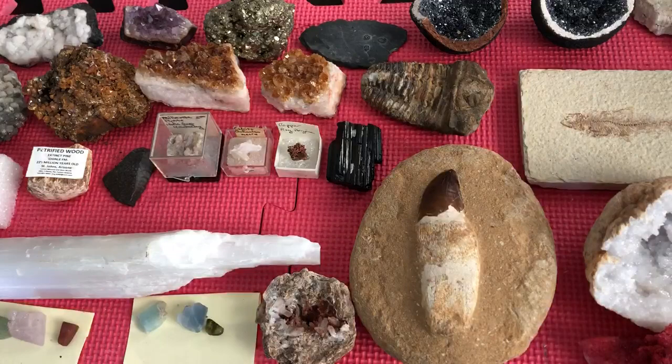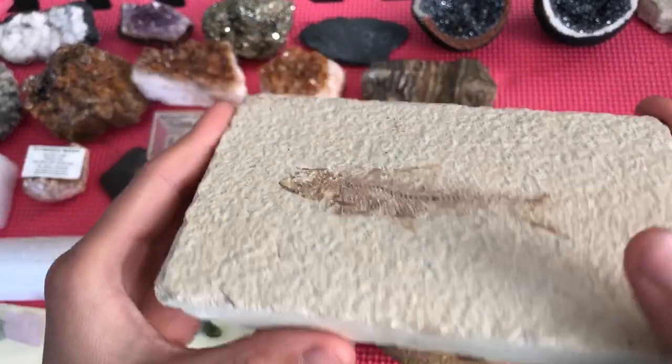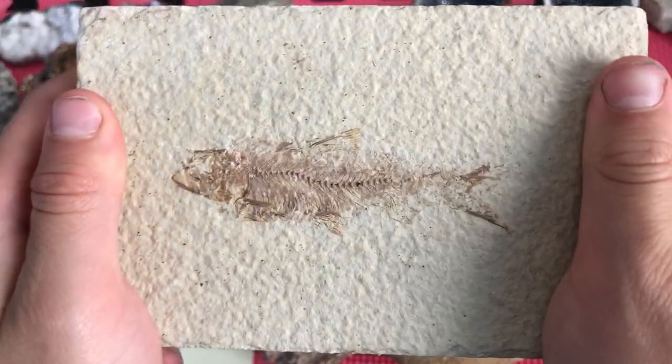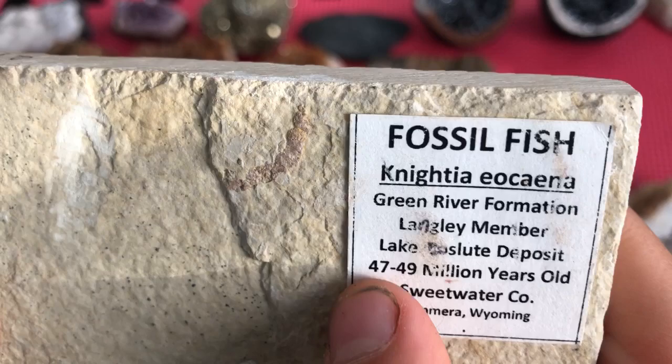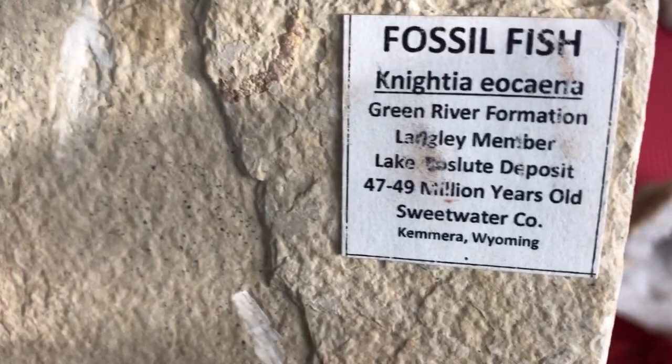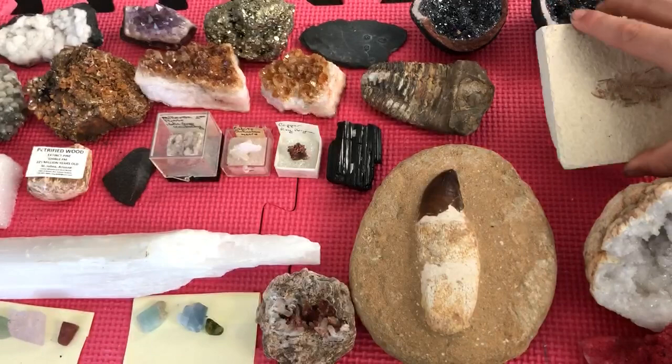Then I also have a fossil fish — 47 to 49 million years old. You can see the scale and the backbone. The description says: fossil fish, Knightia, Green River Formation, Langley Member, Lake Gosiute Deposit, 49 to 47 million years old, Sweetwater County, found in Kemmerer, Wyoming. That's pretty rare too.